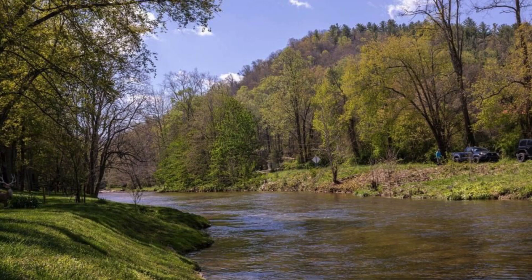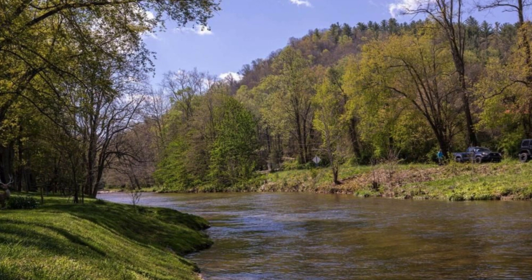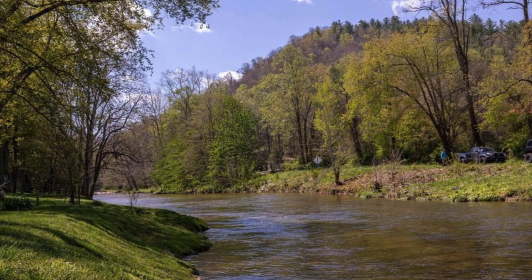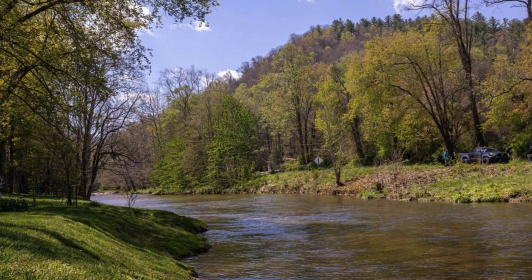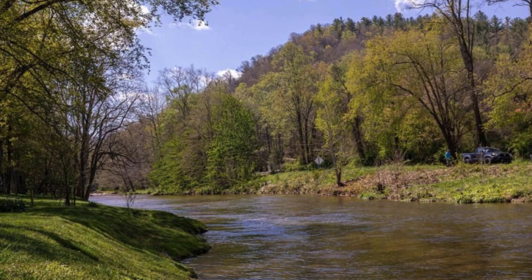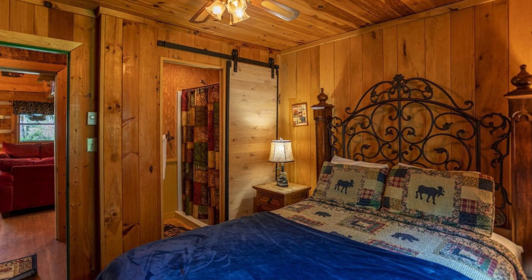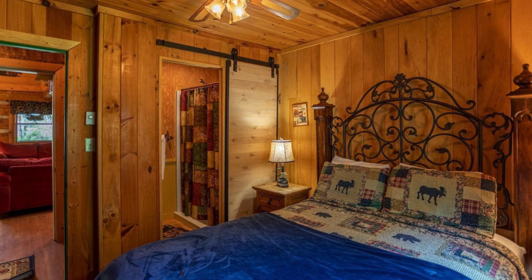The convenient single-level living cabin and the flat yard are a plus for families with young children and grandparents alike. Best of all, the wood cabin is still just five minutes from historic downtown Boone and within a few more minutes of Banner Elk, Blowing Rock, the Blue Ridge Parkway, and Grandfather Mountain.